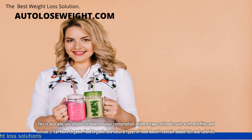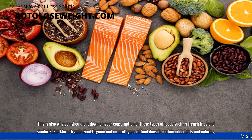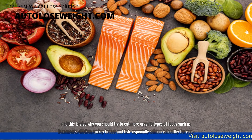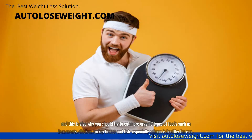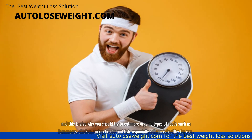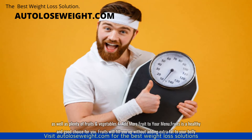3. Eat more organic food. Organic and natural types of food don't contain added fats and calories, and this is also why you should try to eat more organic types of foods such as lean meat, chicken, turkey breast, and fish — especially salmon, which is healthy for you — as well as plenty of fruits and vegetables.